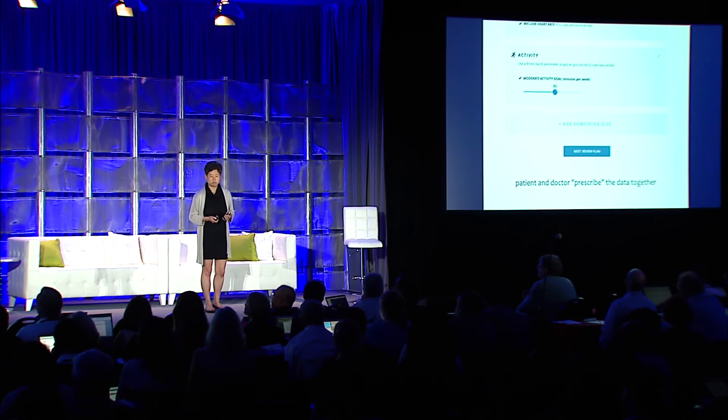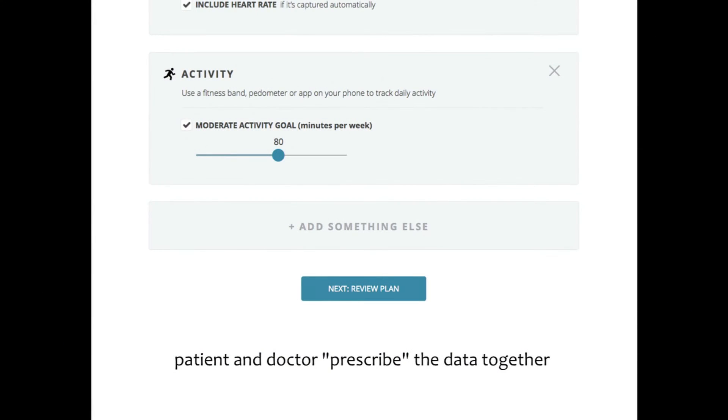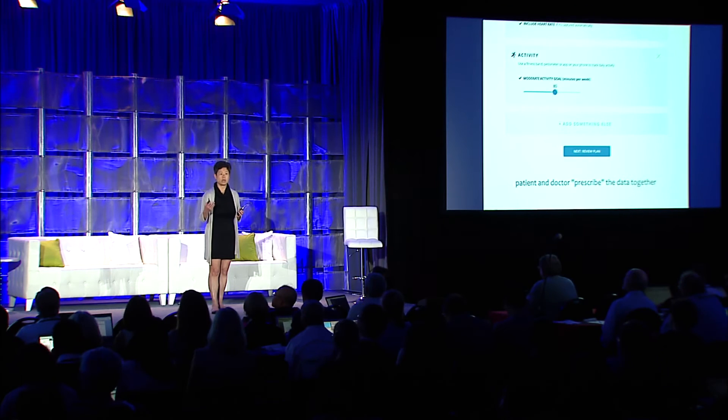We call this a data prescription, but it's really not a prescription in the sense we might normally think — it's really a conversation, a joint discussion with the patient about what data we want to track, why we want to track it, and what we do with the information. This prevents that data deluge of all this data coming at me that I don't actually want and don't know what to do with. Here it's an explicit discussion about what data we want and what is the value of that data.